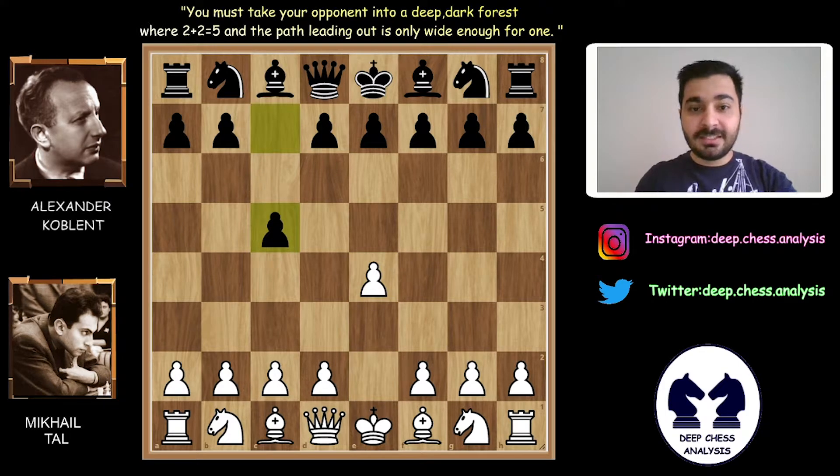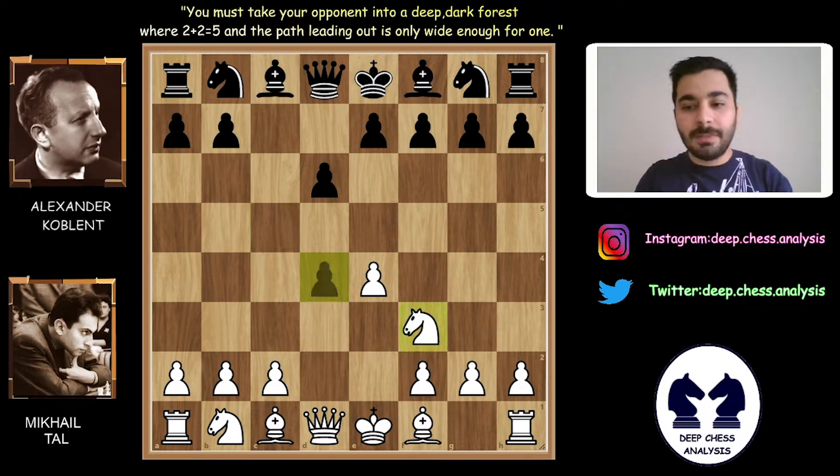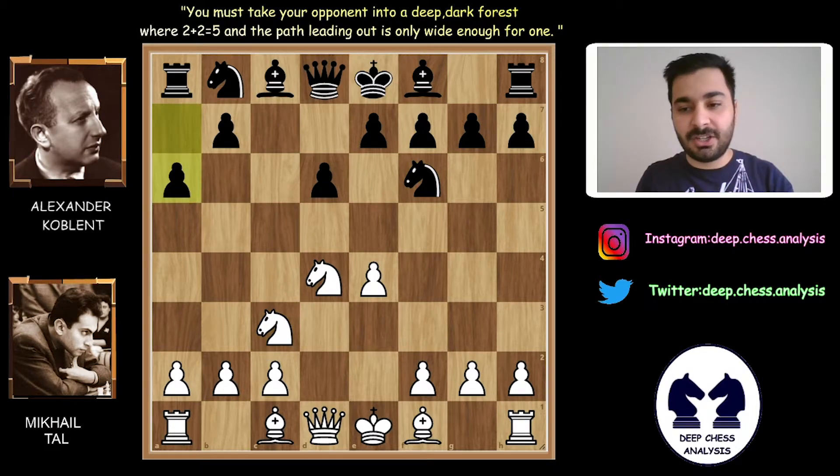E4, C5 — Sicilian Defense. Alexander Koblenz wants to fight. Nf3, d6, d4. With d4, we have the open Sicilian on the board. Cxd4, Nxd4, Nf6, Nc3, a6 — the Najdorf variation.